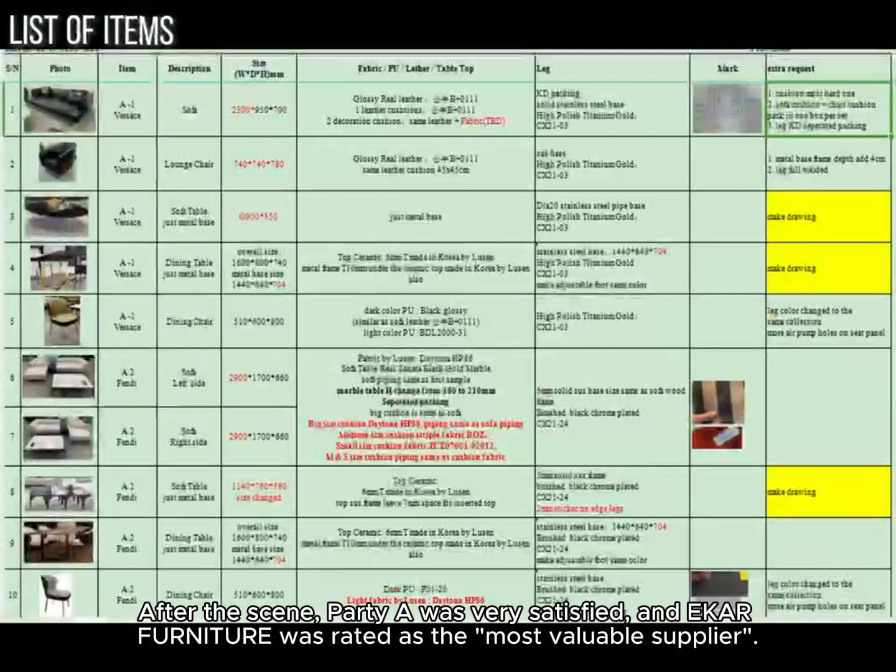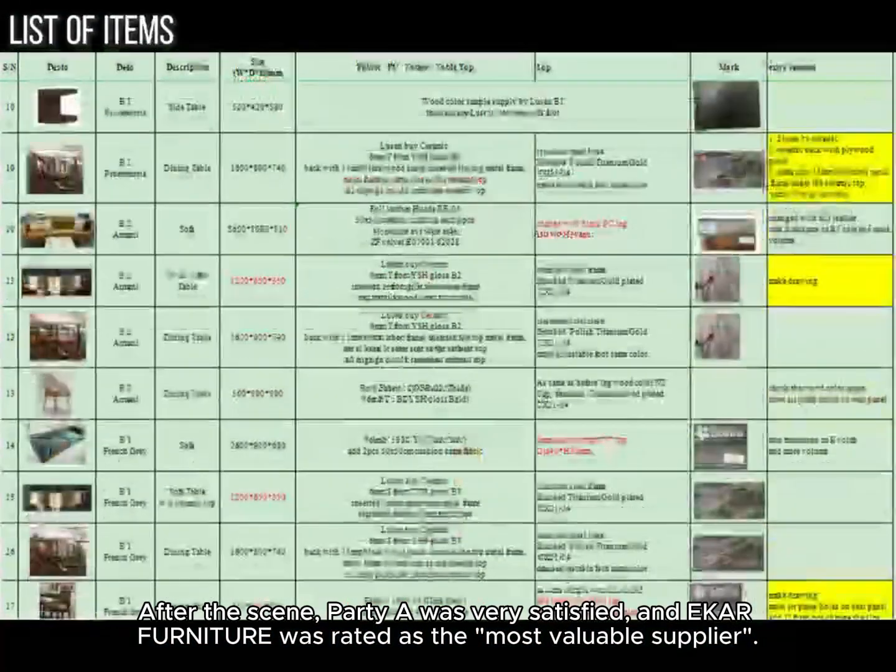After the scene, Partier was very satisfied, and Ecker Furniture was rated as the most valuable supplier.